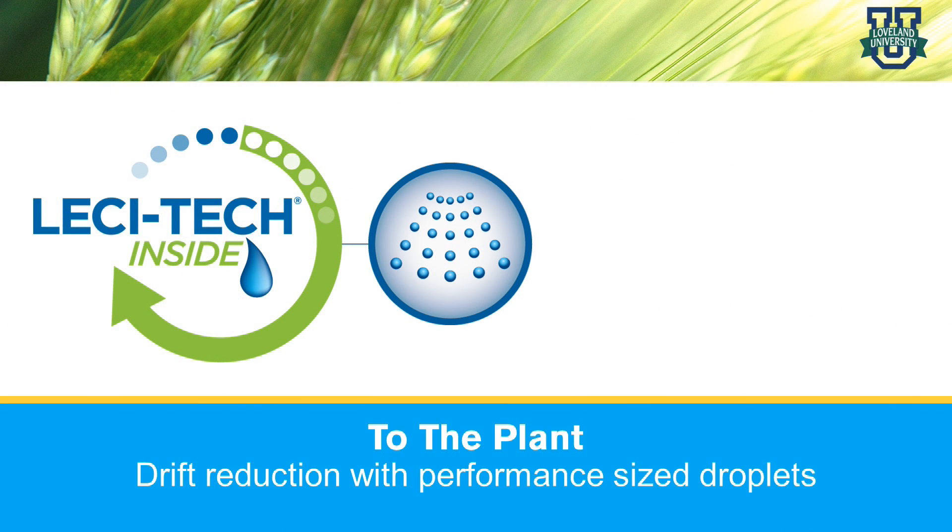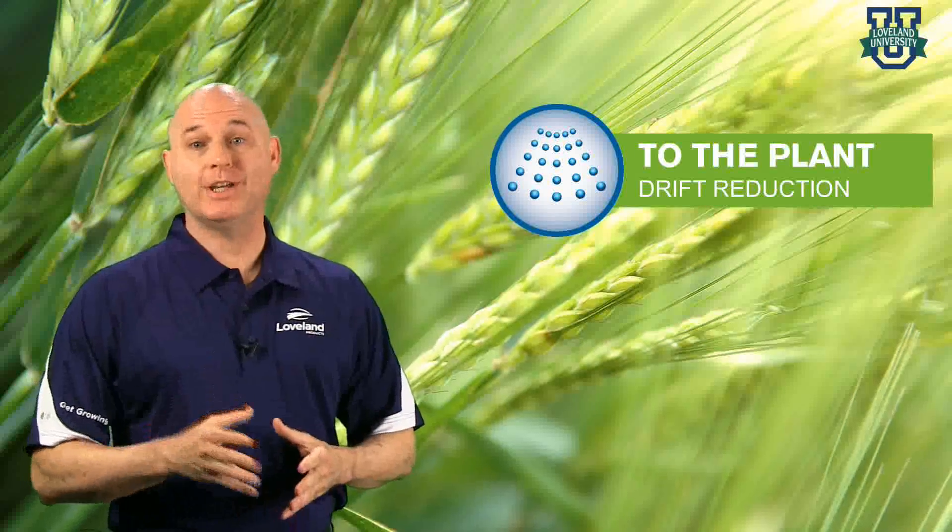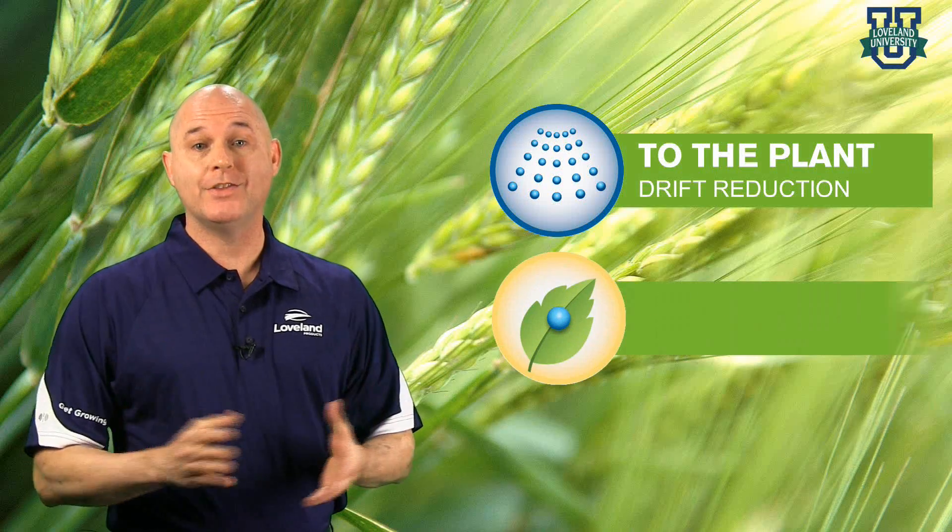Lesatec provides drift reduction with performance-sized droplets. Now that Lesatec has delivered to the plant, let's focus on staying on the plant. Coverage is one of the primary objectives with pesticide applications. The spreading and adhesion properties of Lesatec are ideal for maximizing the contact area and keeping droplets on the leaf. The combination of creating performance-sized droplets, along with the adhesion and spreading properties of Lesatec chemistry, ensures that droplets hit the leaf and stay on to provide consistent control.